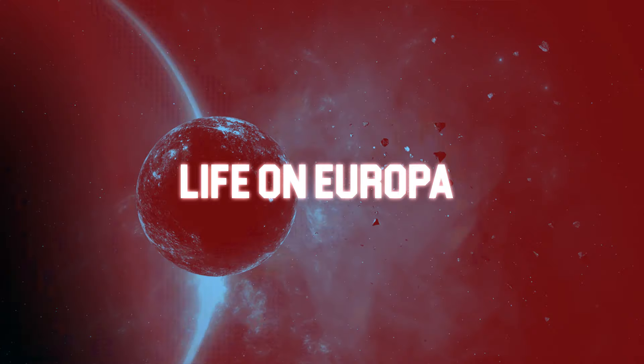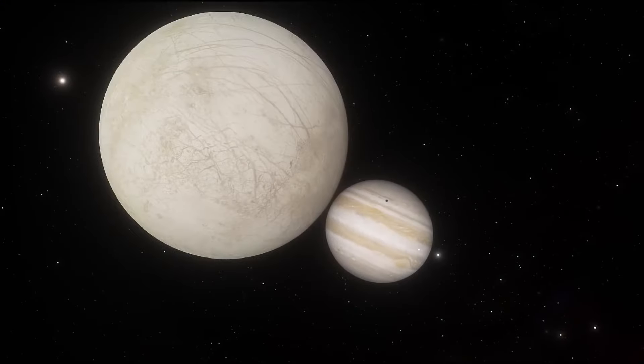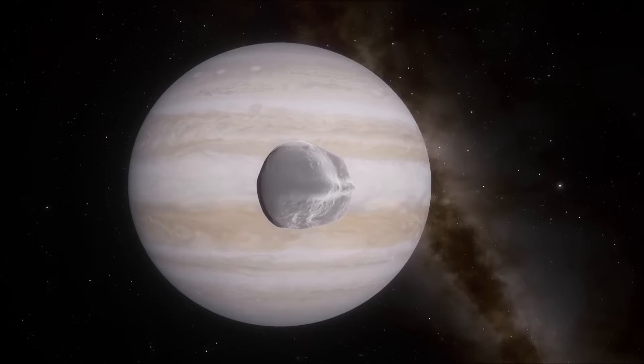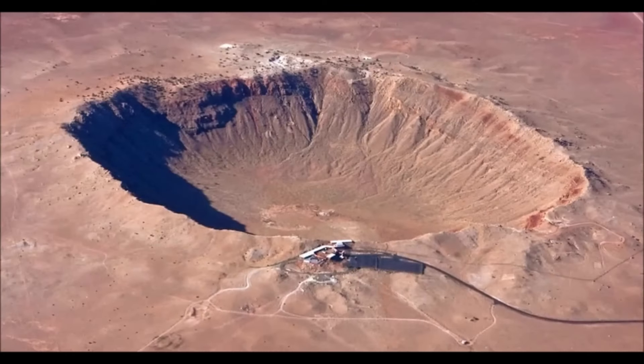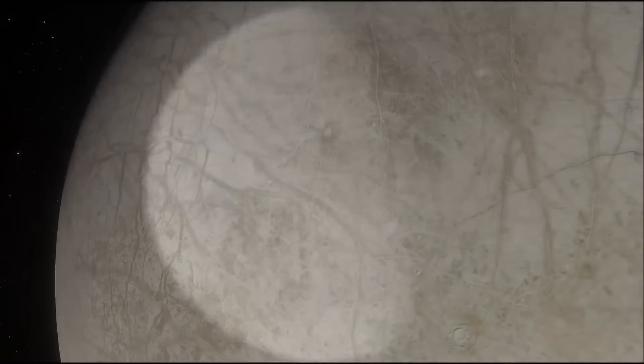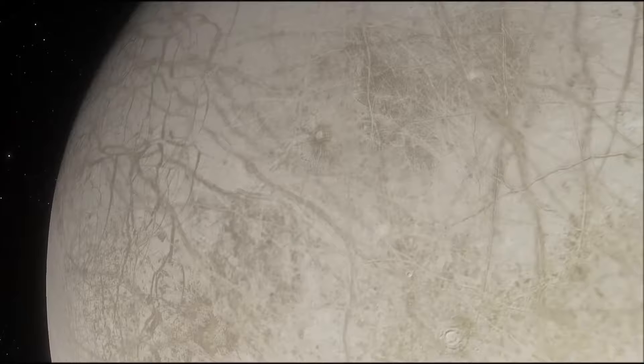Life on Europa: If life is present on Europa, it may resemble the bizarre and hardy species that may be found in the ocean's deepest regions on Earth. These animals have evolved to withstand the frigid temperatures. The parallels between the two habitats' life, despite their drastically different depths, imply that life might be able to survive in the frigid depths of Europa.